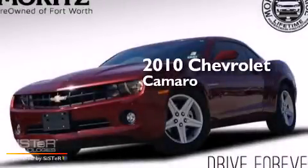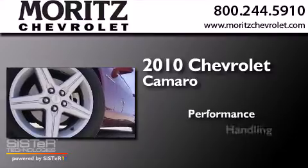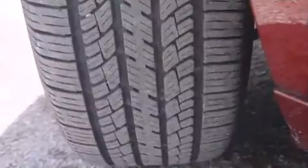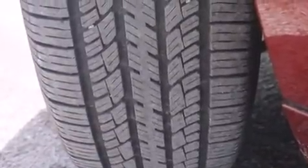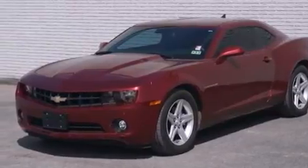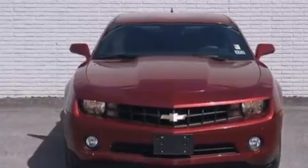This is a 2010 Chevrolet Camaro. Its top features include a navigation system, XM satellite radio, aluminum wheels, and traction control and stability control systems.